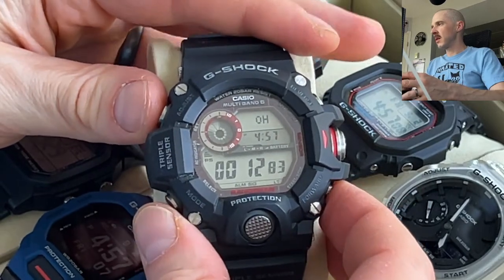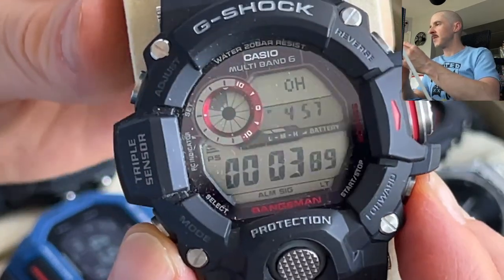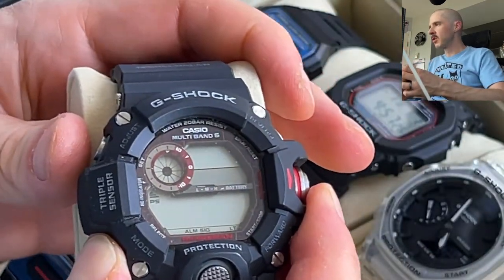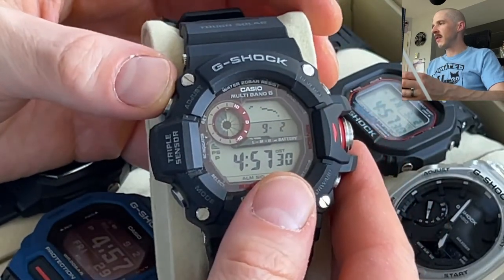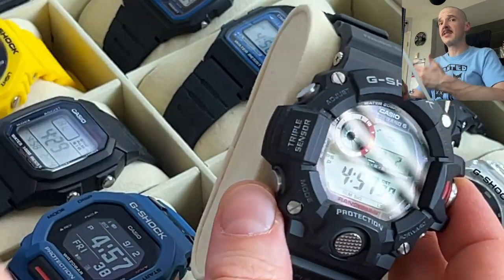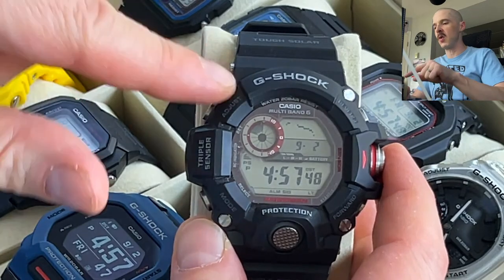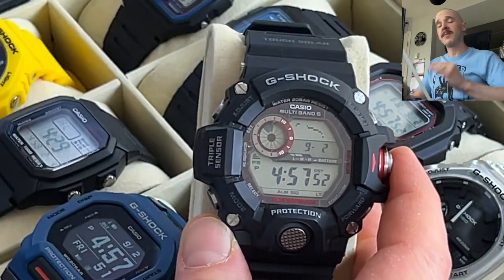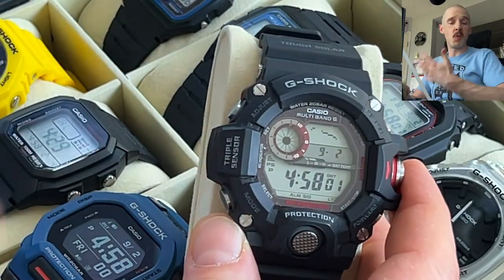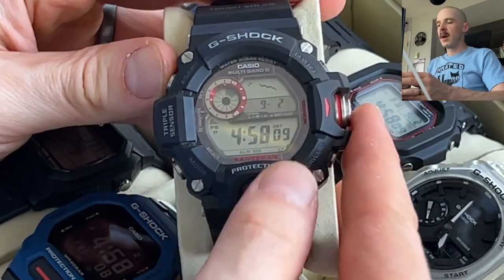One thing I really like is the circular display around the face, which shows different information depending on what you're doing — including acting as a seconds display. On the main face there's a barometer graph at the top: a rising graph generally means improving or clearing weather, a falling graph means worsening or cloudier weather. I prefer having the barometer over just a day-of-week display — it's just way cooler — though you of course still get the date.